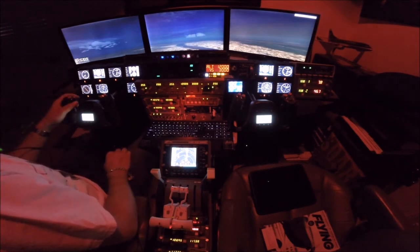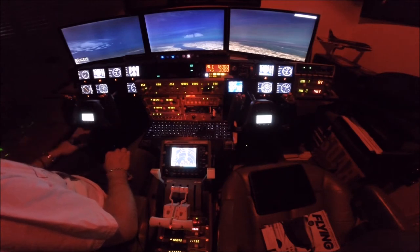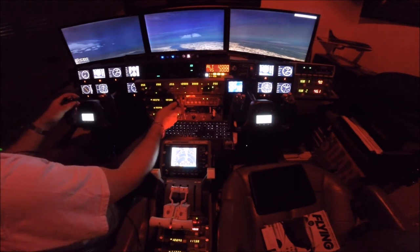'Good evening, Washington Center, Gulfstream 48 Sierra Sierra, climbing through 5,500 for 12,000 out of Philly, direct DuPont.' The reply came: 'Gulfstream 48 Sierra Sierra, contact Washington Center 125.45.' Okay, 125.45. Thanks, sorry about that.